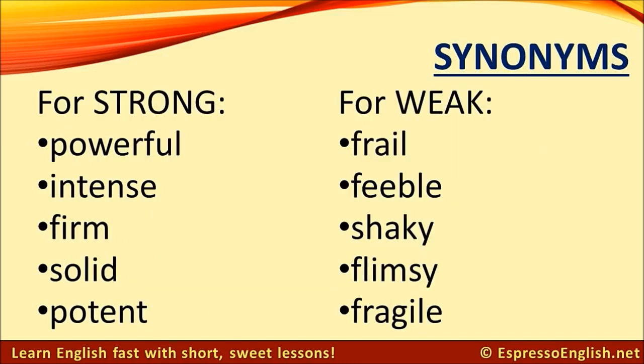Synonyms for strong: powerful, intense, firm, solid, potent.